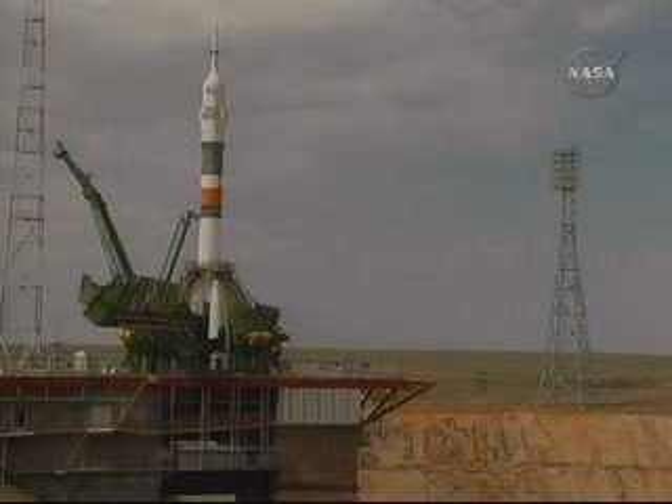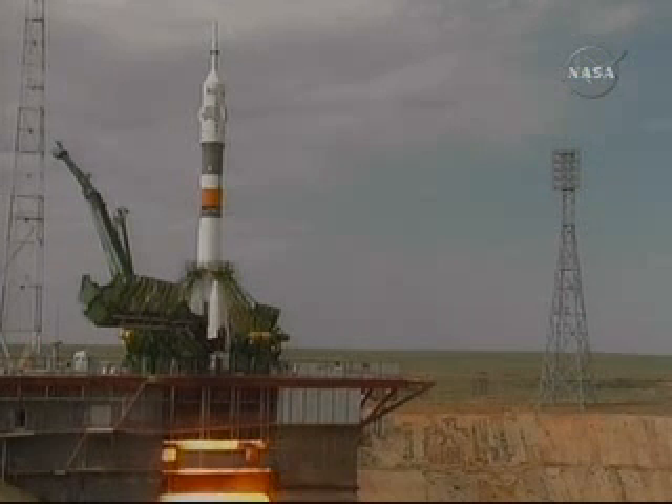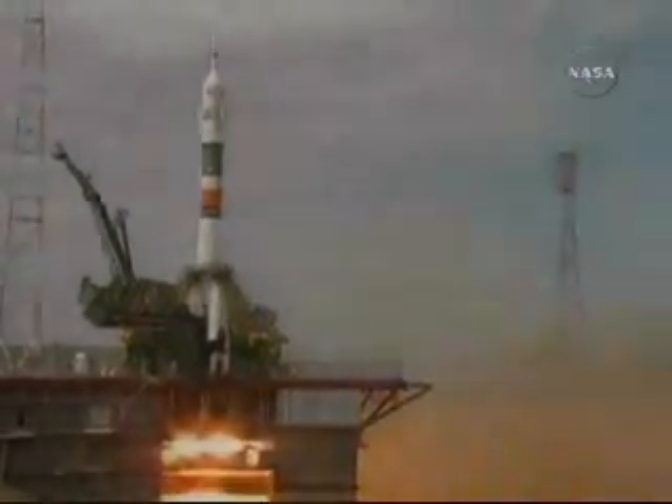The first umbilical tower separates from the booster. 30 seconds. 15 seconds. The second umbilical tower moves away from the Soyuz. The first stage engines should be at flight speed. 4, 3, 2, 1. Booster ignition and liftoff.